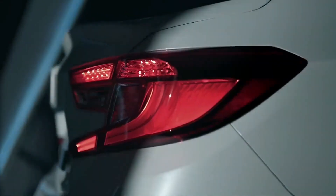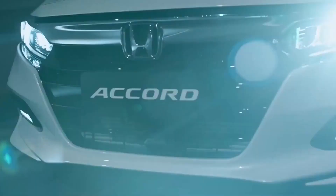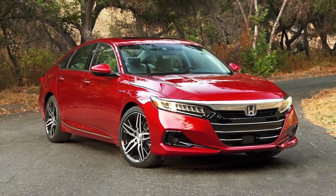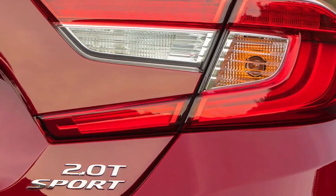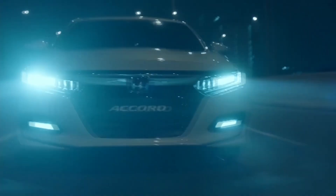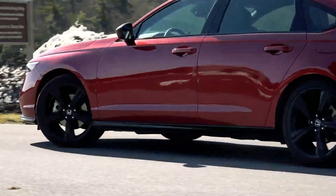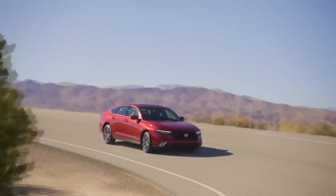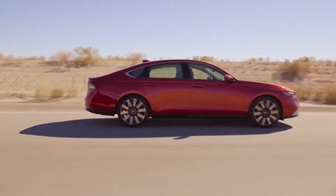Thin windscreen pillars and a large back window prevent any significant blind spots from obstructing the driver's view. However, we discovered that raising the driver's seat too high made it impossible to see the entire gauge cluster, which could be a problem for shorter drivers. The 12.3-inch touchscreen was available in our test car, along with wireless Apple CarPlay and Android Auto. Honda only offers Google Assistant connectivity on the top-tier Touring trim, though, which feels like unnecessary gatekeeping since it's a technology improvement that could greatly enhance lower trims.